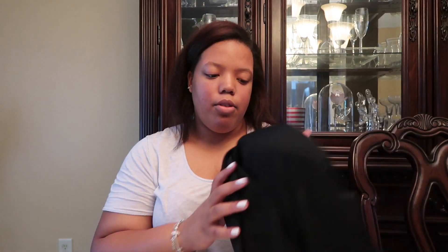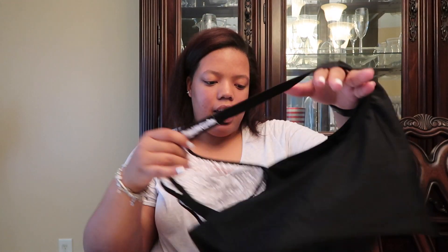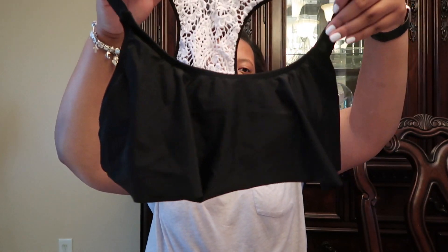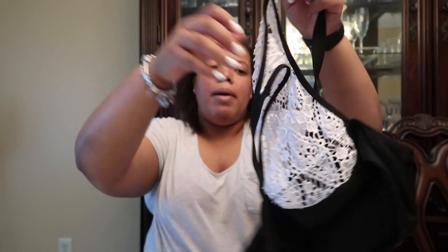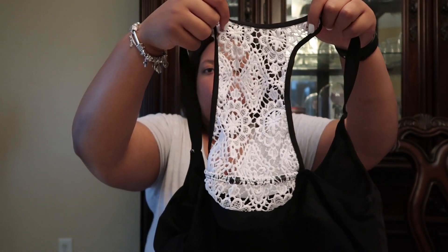I bought the top from Rue 21. It's a black top with a little flowy thing in the front, and on the back it's got white lace. I figured it would go well with the turquoise suit since it's black and white.